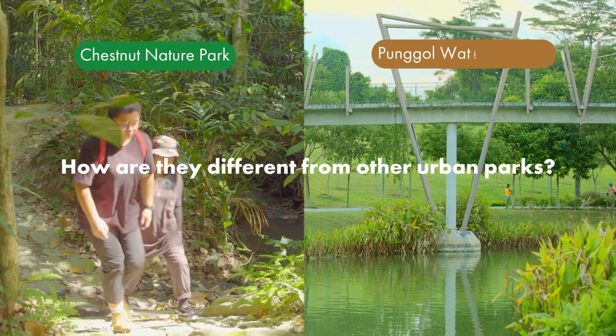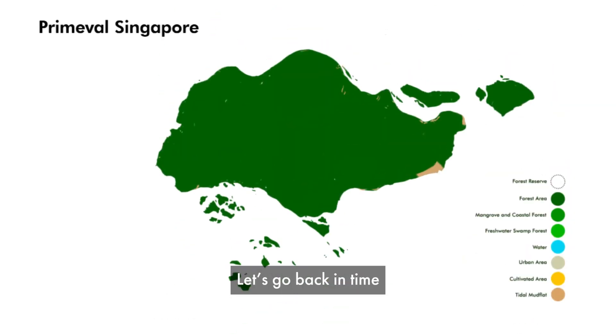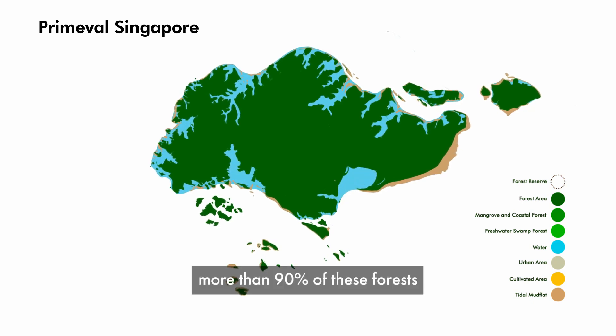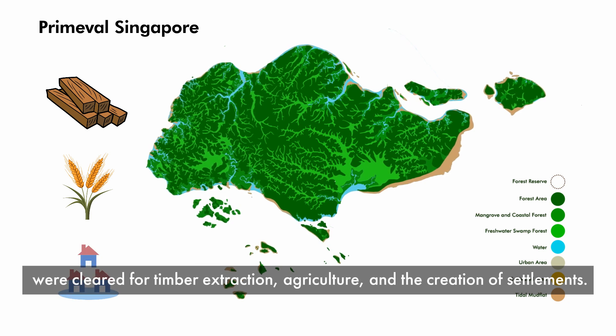What are nature parks, and how are they different from other urban parks? Let's go back in time where Singapore used to be filled with primary forests. In the early days, more than 90% of these forests were cleared for timber extraction, agriculture, and the creation of settlements.